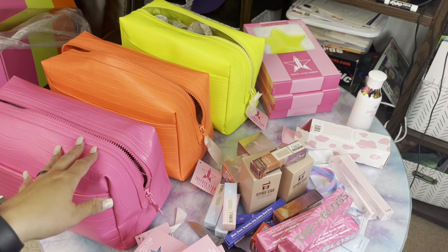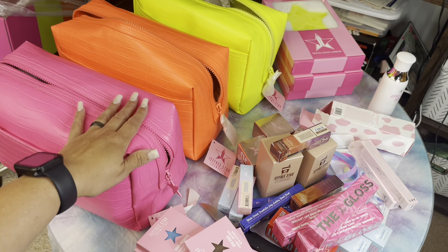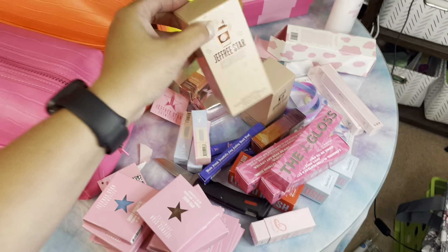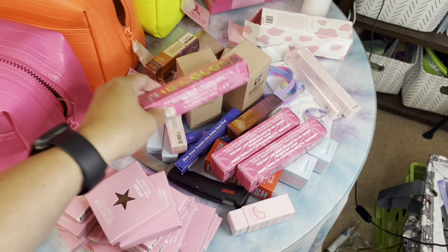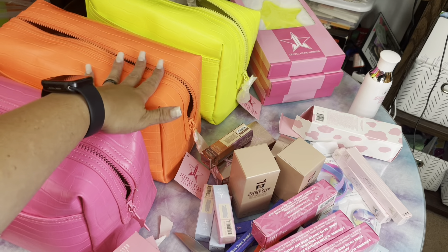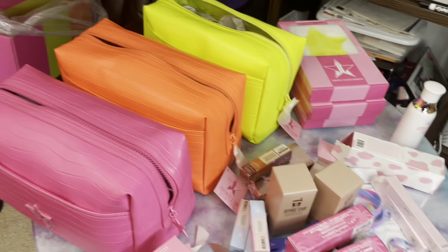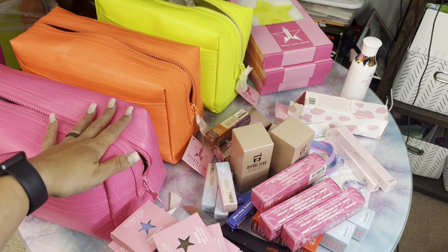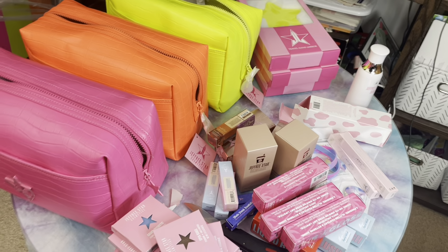For $100 each you're getting all of this. These bags alone usually retail for like $30 on his website, so right there alone is almost half the budget. And then these I think are like $30 as well, so right there is your $100 and then you get a bunch of extra things to try. This is an amazing bag — it's coming up orange on camera but it's not orange in person, it's kind of a reddish orange. If you want to see my original unboxing for my bag, I'll link it down here. And then I'm going to link another Jeffree Star related video over here. Like always, I'll see you next time.